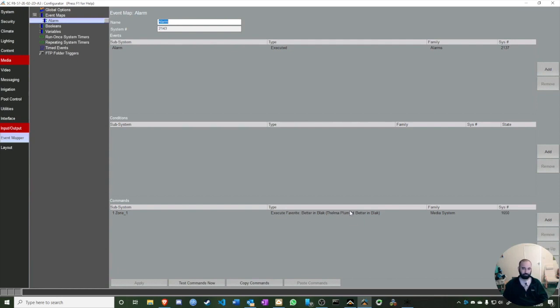Now whenever you want, you can wake up to your favorite song. You can also create event maps triggered by a button on screen to play a specific playlist — anything you want. That's the beauty of ELAN: you can automate whatever you want, and Fusion opens up the API for the event mapper to execute favorites and all sorts of creative things.